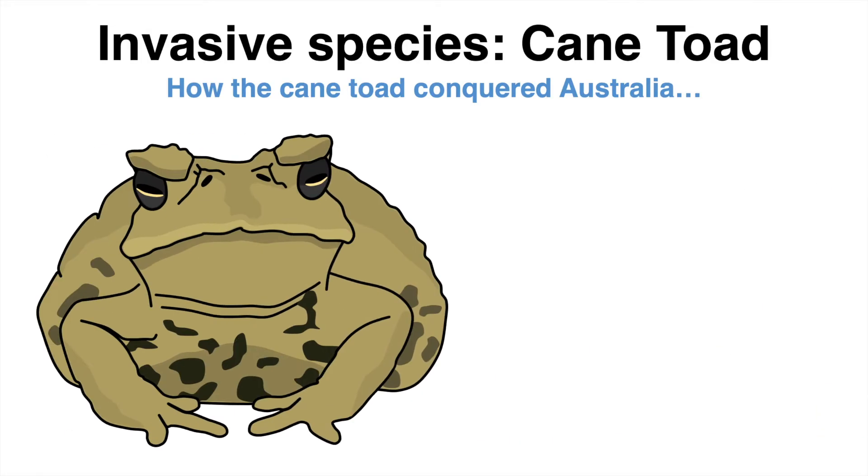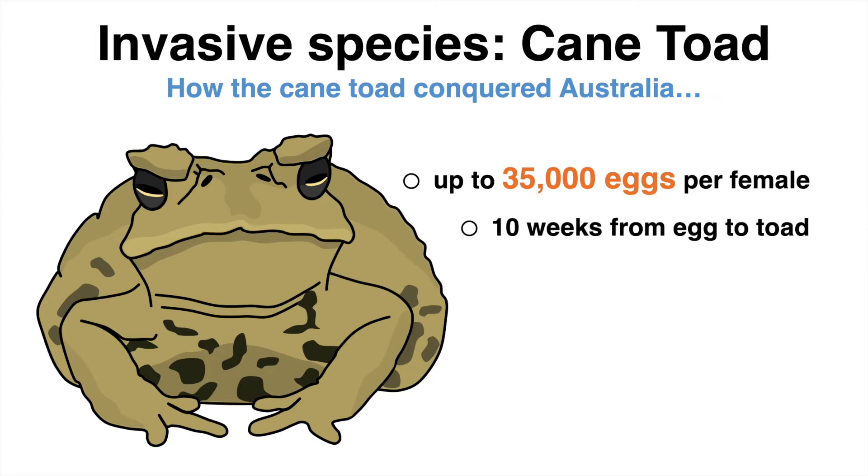Cane toads have an insane reproduction rate. One female alone can lay up to 35,000 eggs, more than once a year. Ten weeks later, an egg has led to a new toad.